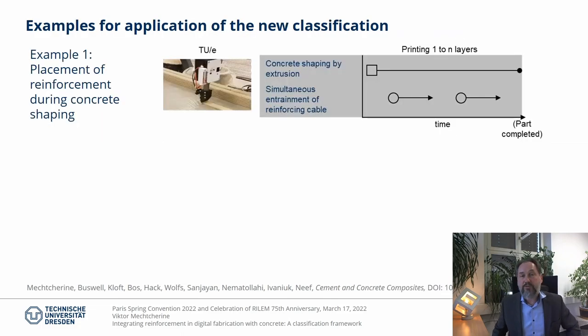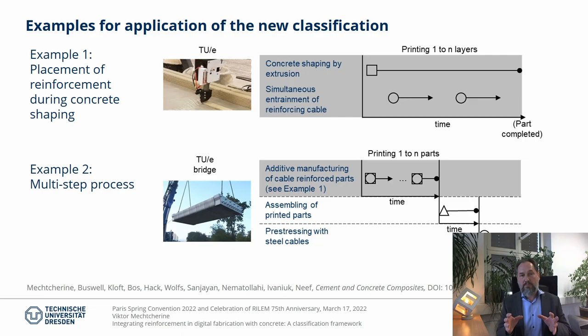Let me give you some examples for applying the new classification. For sake of clarity, I will use simple process flowcharts here. The first example is a single-step process in which a reinforcing cable is entrained into a concrete element and deposited simultaneously with concrete shaped by extrusion. The purely digital process continues until the printed part is finished, while the sub-process of cable entrainment can be interrupted on demand by cutting the cable and stopping the feed. The entrainment can be eventually resumed by restarting the feed. In such a way, the segments of the bicycle bridge in the Netherlands were produced. Note that for this single-step process, the segment is the end product.